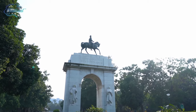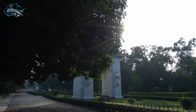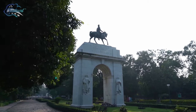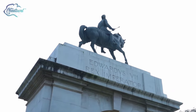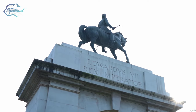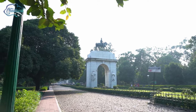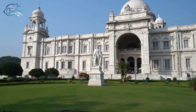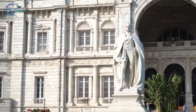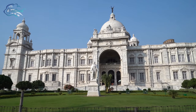Approaching from the southern gate, you will come across the King Edward VII Memorial. You can see there is a statue of King Edward VII made up of bronze, which was built by Bertram Mackennal. As you reach the Victoria Memorial Hall, you will see the statue of Lord Curzon at the front, just outside the entrance of the central hall.